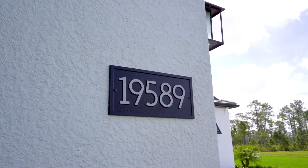Hi, I'm Dawn Bray, Luxury Real Estate Advisor with Premier Plus Realty. Today I'm delighted to welcome you to 19589 Panther Island Boulevard, located in Estero, Florida. So let's go, let's take a look.